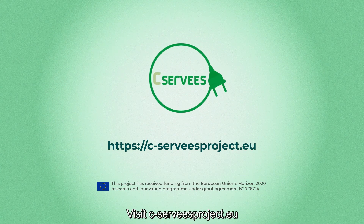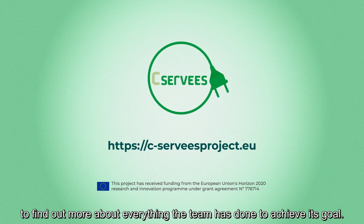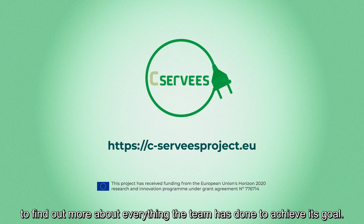Visit c-serveysproject.eu to find out more about everything the team has done to achieve its goal.